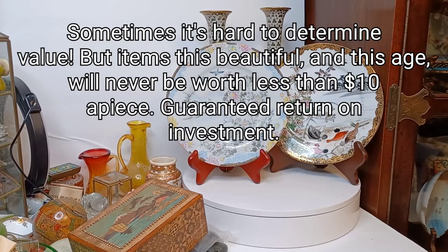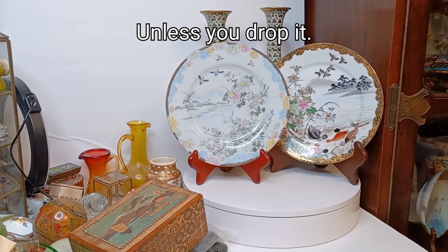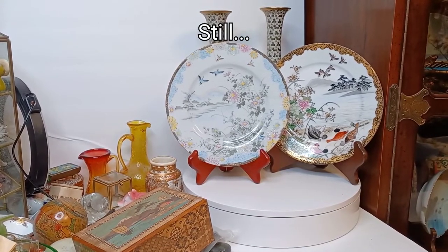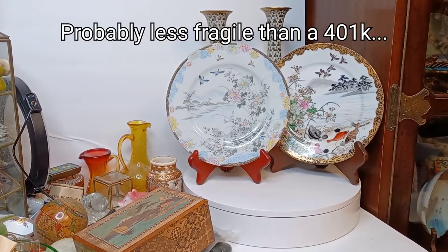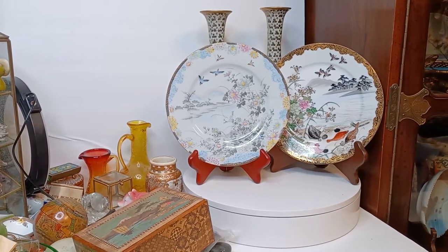I've opened one of the plates that I've received and there should be four in here, so let's see what everybody looks like. Got some bubble wrap here, taped to bubble wrap. Good job seller, thank you very much for keeping these safe on their way to me.